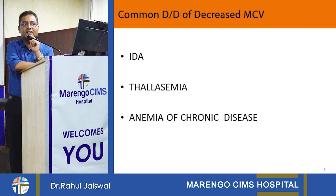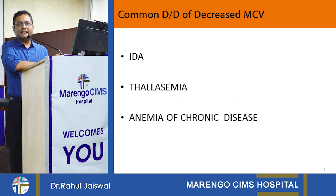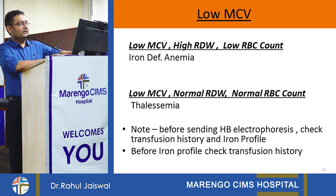First, we rule out between iron deficiency and thalassemia. Iron deficiency is a deficiency, so RBC count will be low. In thalassemia, it is a hemoglobin chain structural problem — RBCs are forming but are immature, so RBC count will be normal or higher. The basic difference: RBC count is lower in iron deficiency and higher in thalassemia. Second, red cell distribution width — in iron deficiency anemia, RDW will be high; in thalassemia, RDW will be normal. So: low MCV + high RDW + low RBC count = iron deficiency anemia. Low MCV + normal RDW + normal RBC count = thalassemia.